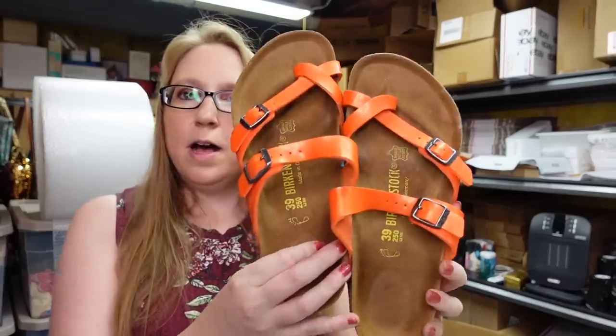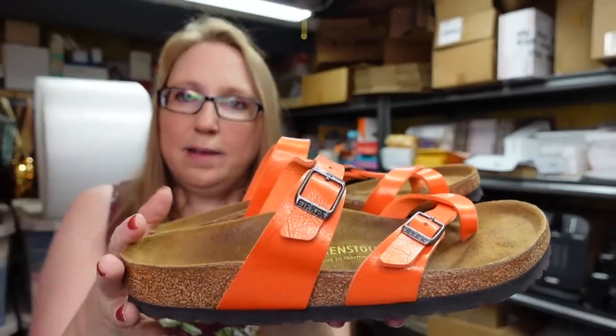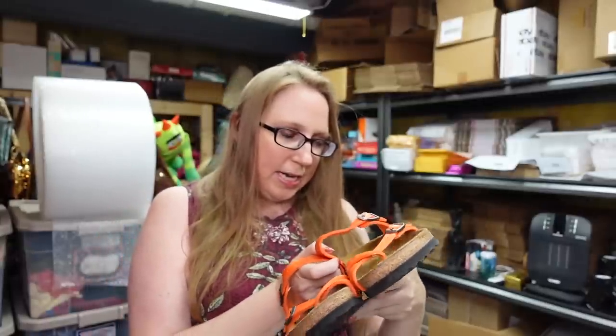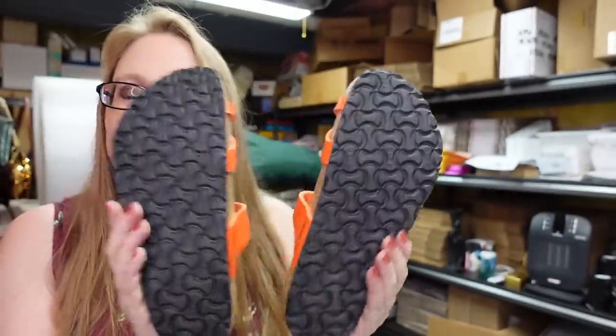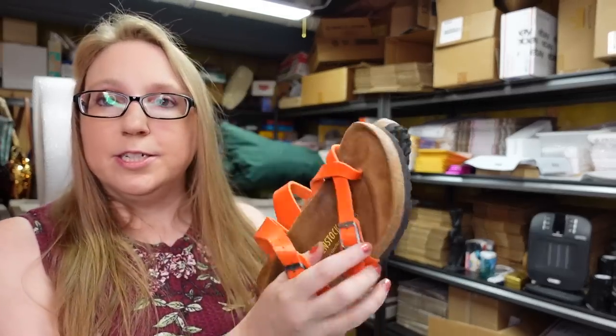I got this pair of Birkenstock sandals — really cute orange strappy ones, perfect for summer. These are a size 39, which is a ladies' size 8, and they look to be in pretty good condition. I got these at a yard sale, paid about $3 for them, and listed them on auction with a starting price of $59.99.